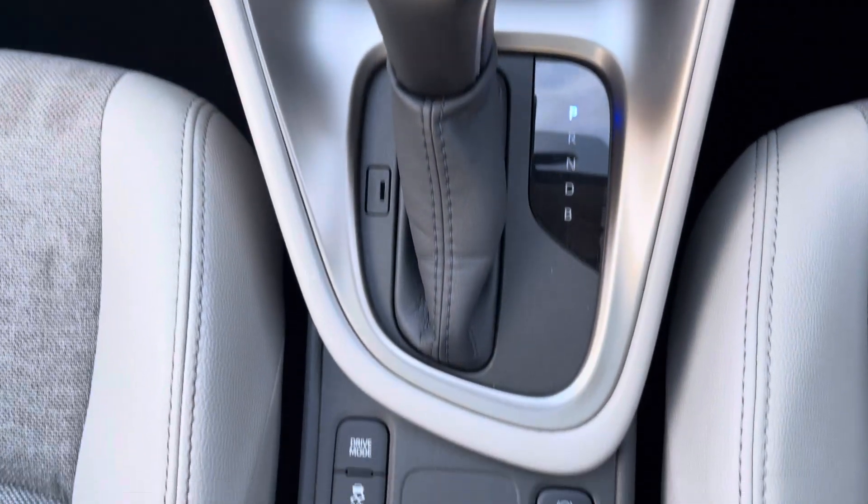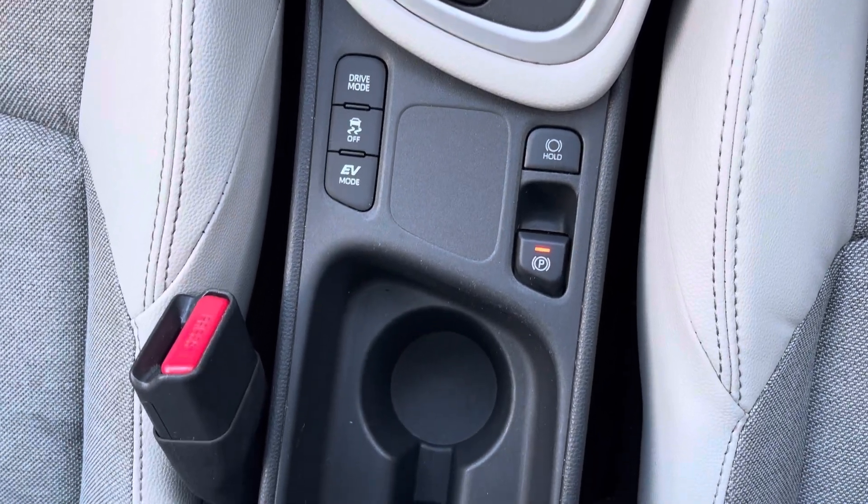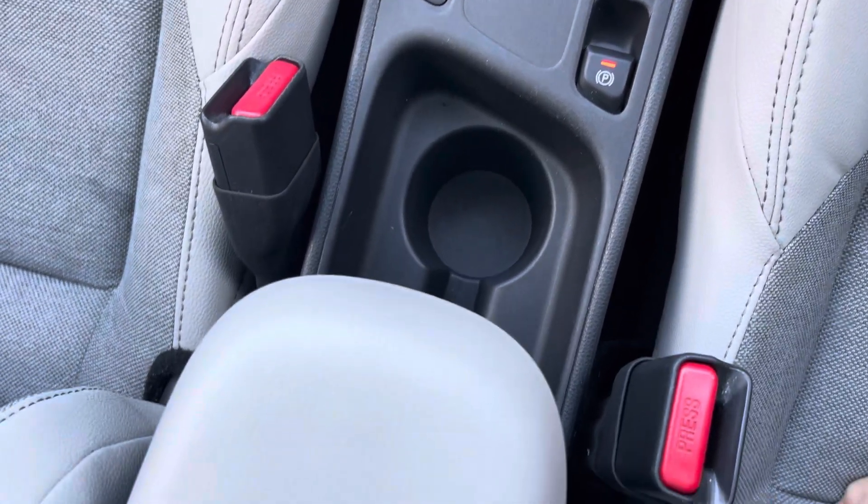Into the centre console you'll find a USB connection, the gear selector, electronic handbrake, different driving modes, two cupholders and a leather armrest.